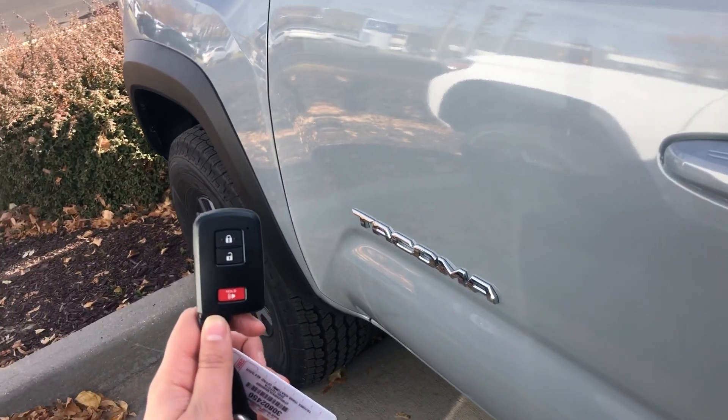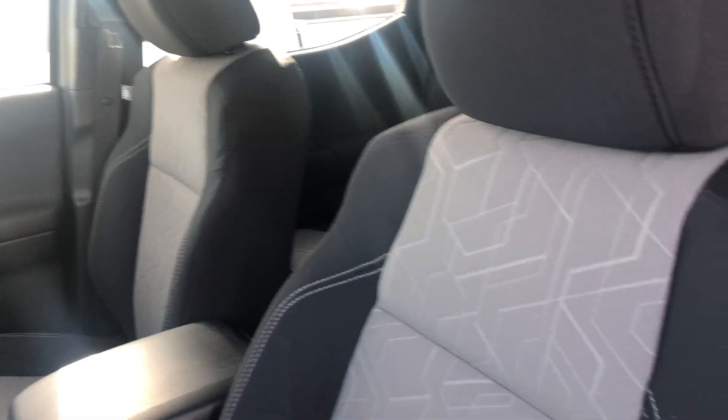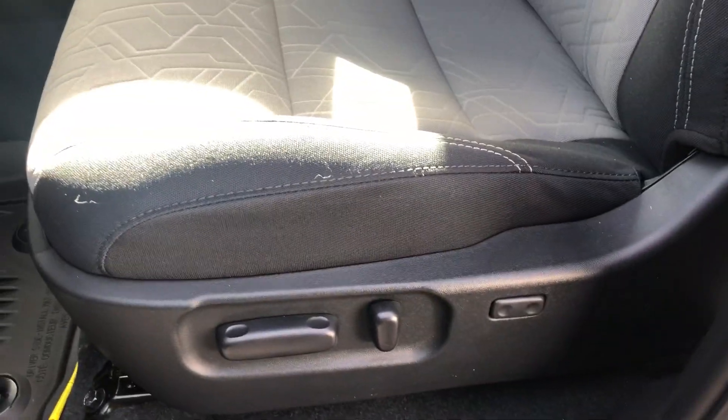You have a smart key system on this vehicle which will give you easy access in and out of the vehicle. You have cloth seats that are two-toned, new for the 2020s. Also new for the 2020s is a power driver's seat, which is the first ever on Tacomas for Toyota.